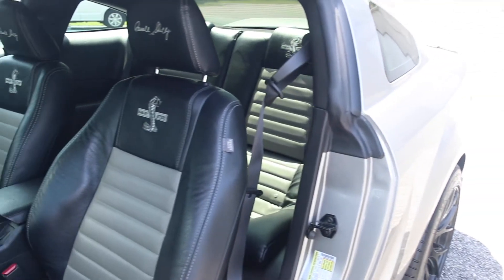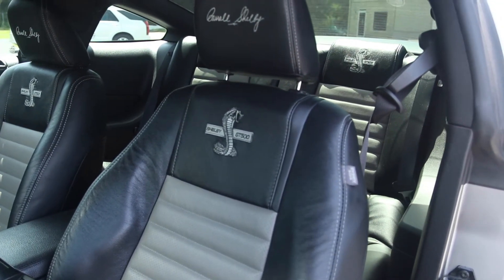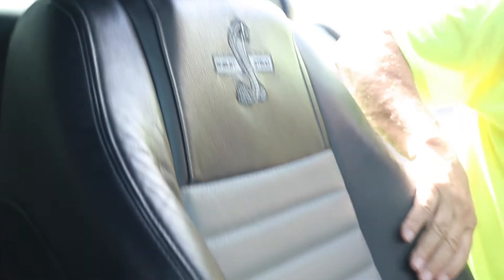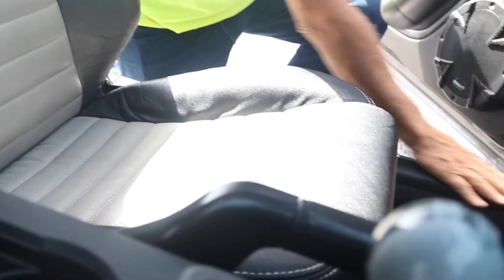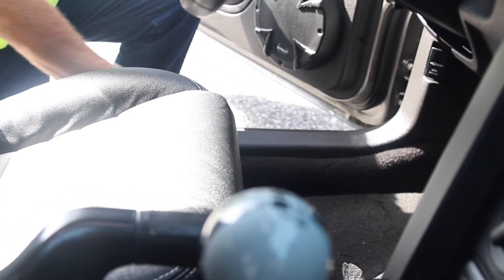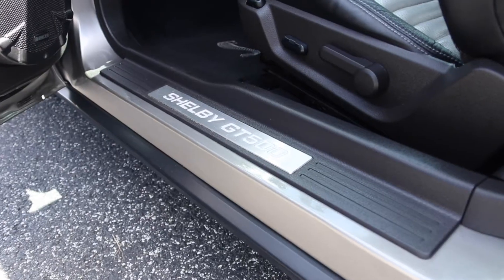Custom leather interior — Shelby Cobra — with Carroll Shelby's signature in the headrest. No wear on anything. Check out how nice this is. Typically these get all scratched up and scarred up from just getting in and out. Absolutely flawless. These floors, the thresholds, usually they're all scratched up and beat up. They're not. This car is absolutely flawless inside and out.